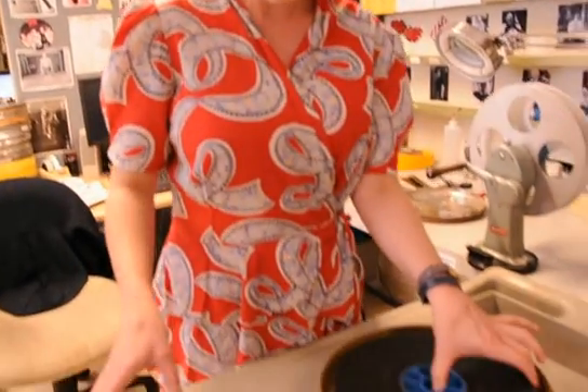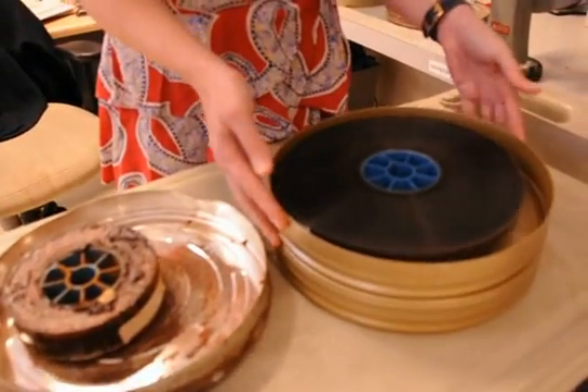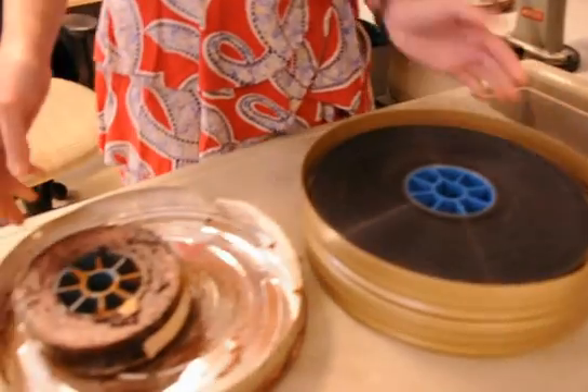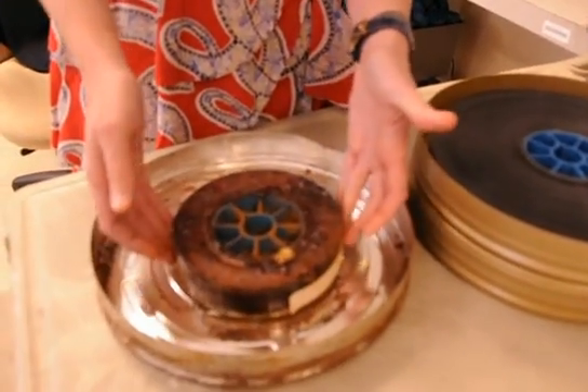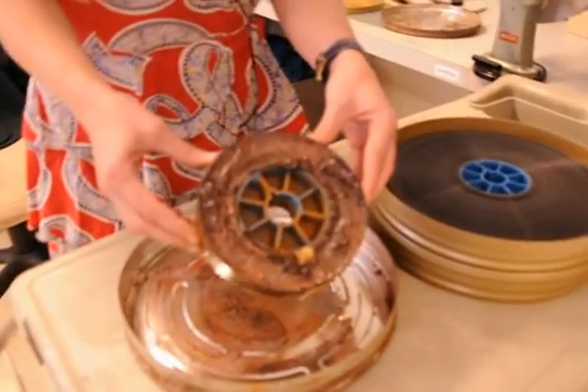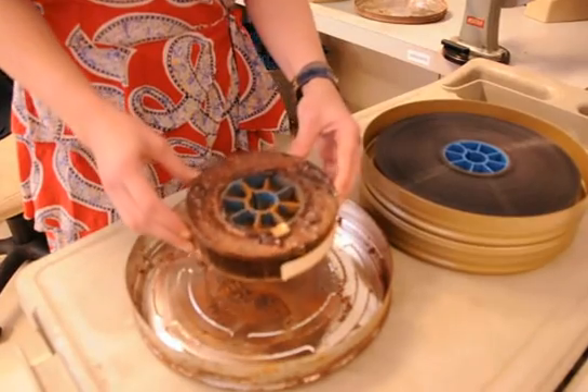I'm Melissa. I'm in charge of the Academy of Nitrate Collection, and here we're going to show you two examples of what we have in the collection. This is an example of good nitrates, what it's supposed to look like, and this is an example of decomposing nitrates. As you can see, this is actively bubbling, and there's also powder, so this is stage four or five in the decomposition phase.